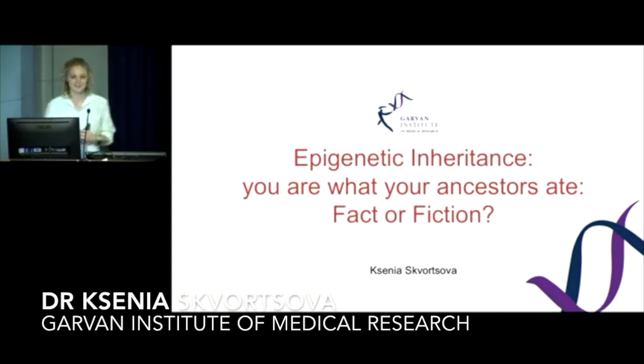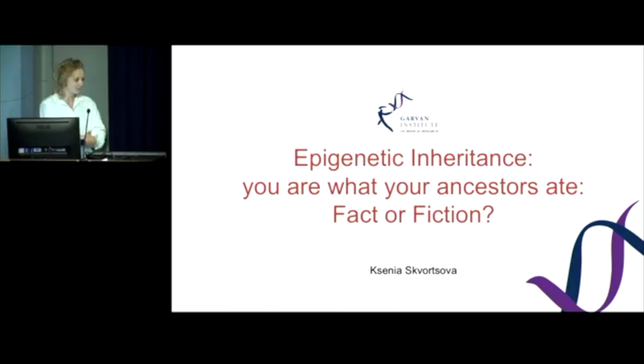Good morning, everyone. It's really lovely to see you here at the Garland today. My name is Ksenia, and I had a great opportunity to come here from Russia to do my PhD with Sue and Clay in the epigenetics group, and now I've just finished and moved on to a slightly new area.